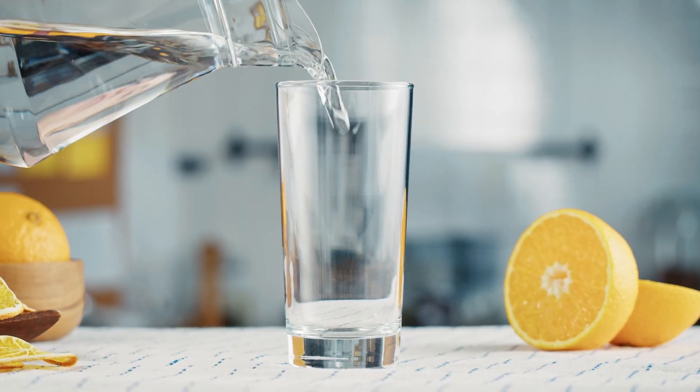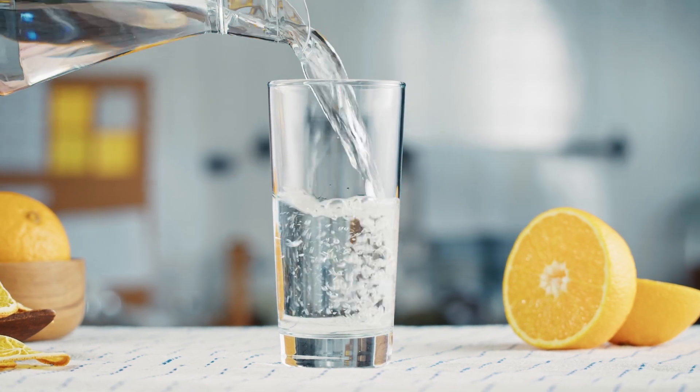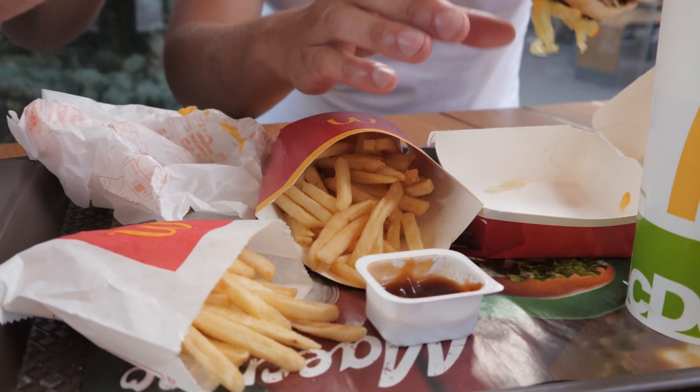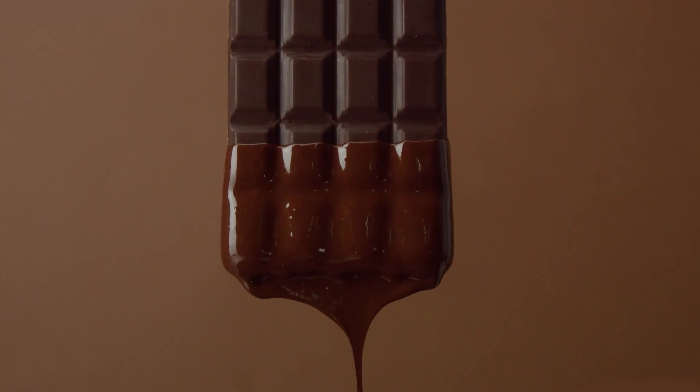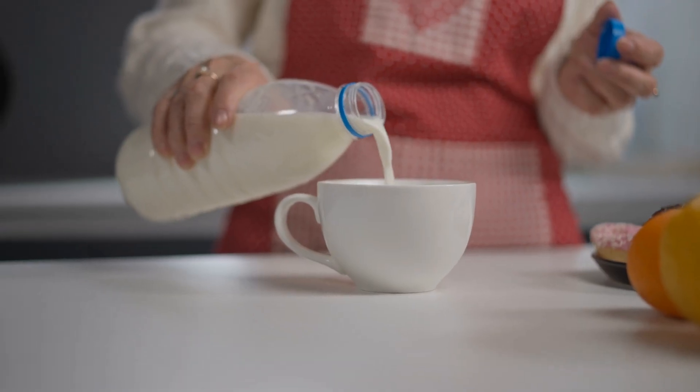Before we get started, two things that people say that are more or less crap: they'll say that you need to drink more water — that'll help clear everything out. Yes, you should be hydrated, but that's not going to be impactful on the level of acne that you're getting. And the other one is that diet is a super critical, important thing for your acne. Yes, there's potential for certain foods to flare up acne for certain people, but it is not going to be the main cause of your acne.